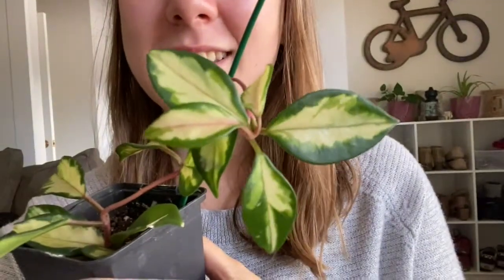Plant number two is this Hoya crimson princess. You can see how beautiful the leaves are with the pink stem. I need to fix the trellis — it's a bit sideways. I call this a little bit harder because it can be tempting to overwater. Hoyas like to be very dry in between waterings — that's how they stay nice and happy.